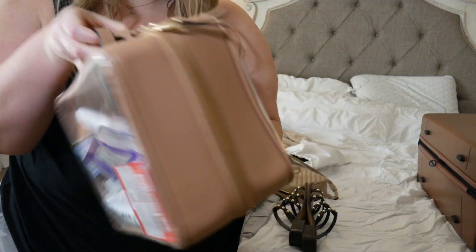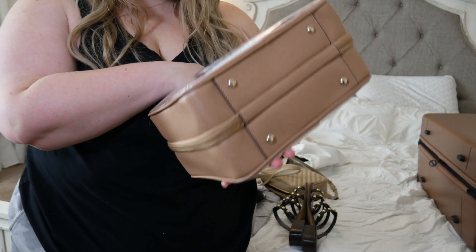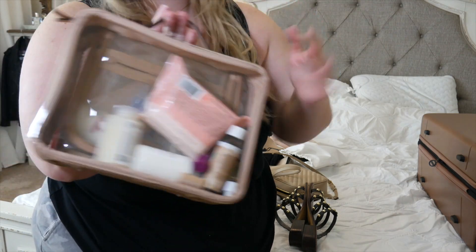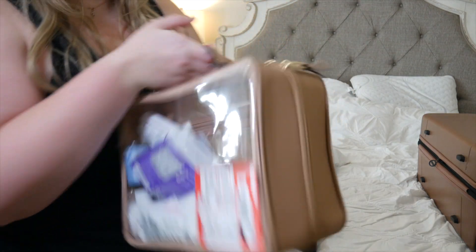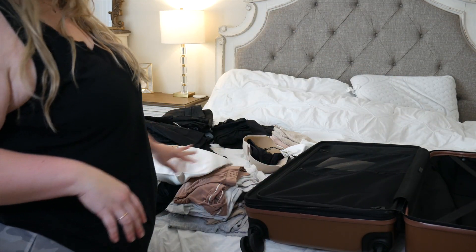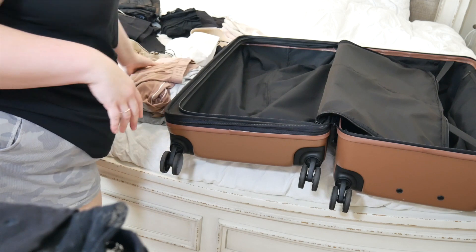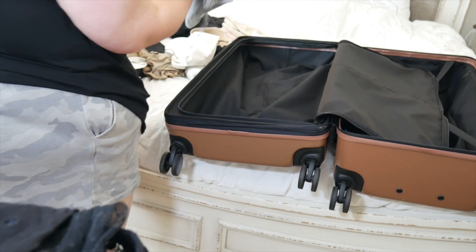I'm going to pack the black shoes. This is my toiletries bag also from Calpak - I'm going to show you what I put in it, but I need to pack more. This suitcase is super cool because you can lock it - it comes with a little locking mechanism. I have all of my night clothes right here.